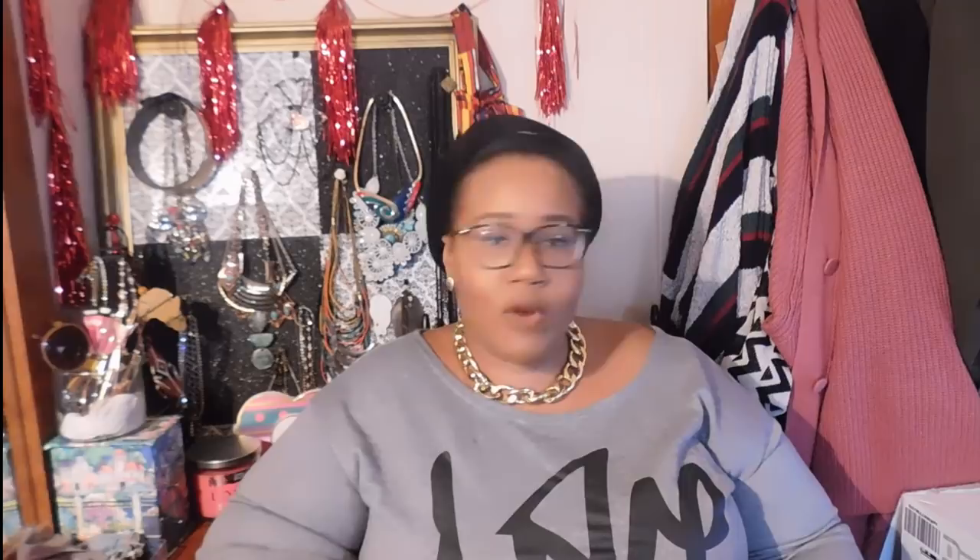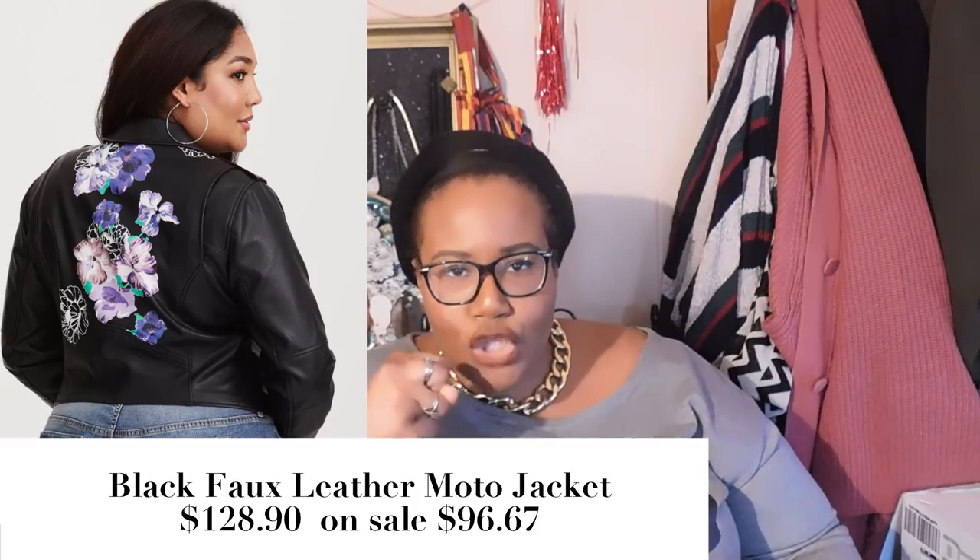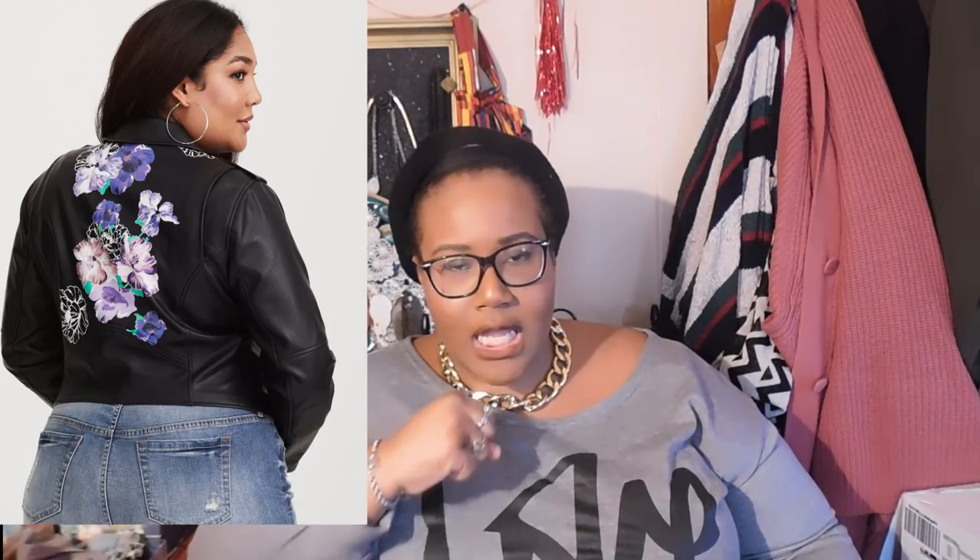The Torrid fishnet dress goes up to a size 6, which is a size 30-32. Speaking of Torrid — they also got my life with this faux black leather moto jacket that has pretty purple floral embroidery on the back. So freaking cute! Torrid has been getting my life with these jackets lately and I'm here for it. This one runs $128 but is on sale for $96, and with a coupon code you could probably get another 20-50% off. Check the description box.